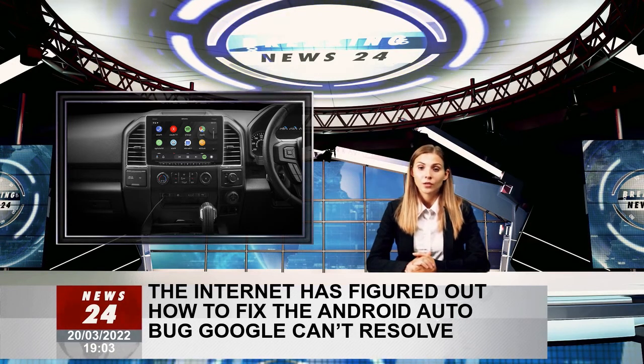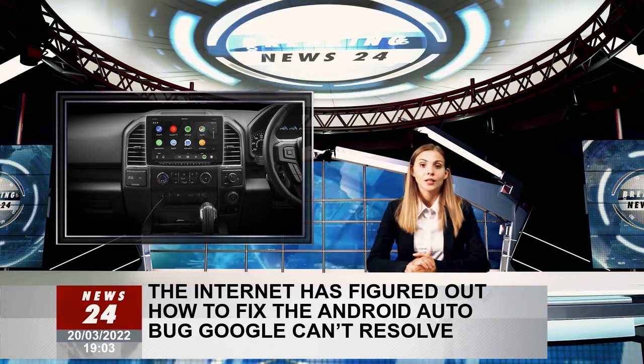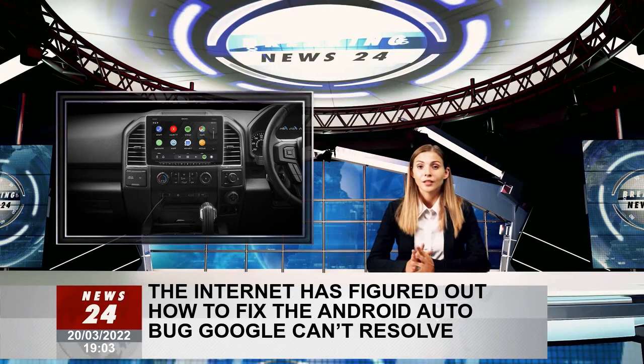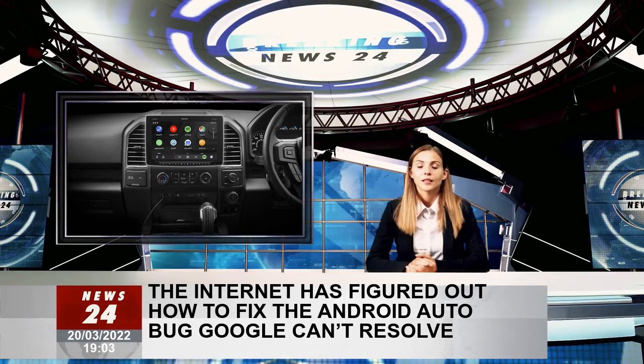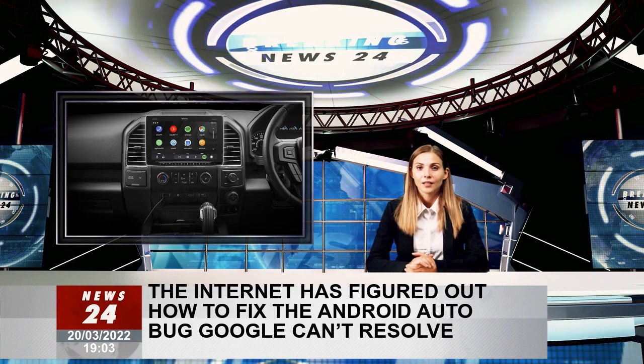Many people discovered that using a USB adapter prevents Android Auto from disconnecting even during longer trips, and in case Android Auto fails to launch, it now loads just fine.